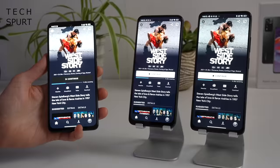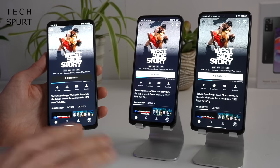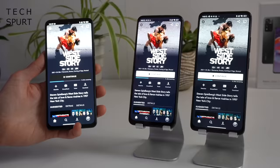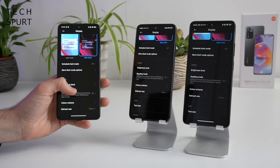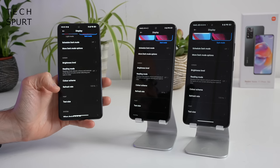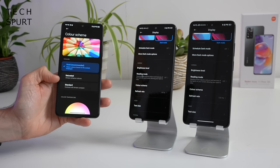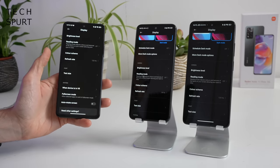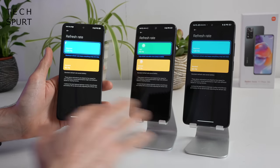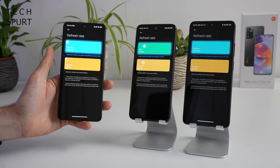On max brightness, the Redmi Note 11 Pro Plus does seem a tad brighter than its siblings, though the other two are still absolutely fine for outdoor visibility on a sunny day. Standard display settings include reading mode and color output adjustments — the same settings across all three. One key difference is the refresh rate: the Pro models top out at 120Hz, whereas the standard Redmi Note 11 maxes out at 90Hz.